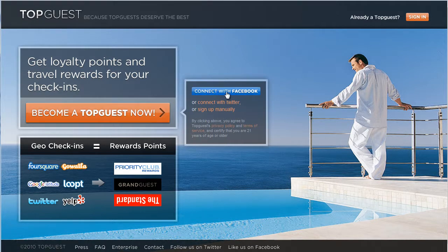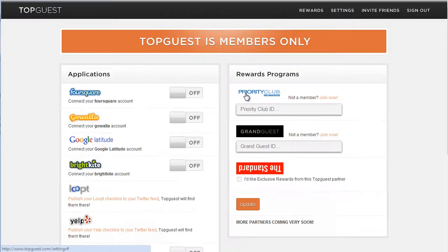It encourages you to connect with Facebook to get started, but it also gives you the option of connecting with Twitter or even signing up manually by filling in all the fields yourself. Connecting with Facebook has become very popular these days, and you can see it instantly pulls you into a Topguest members page after confirming Facebook.